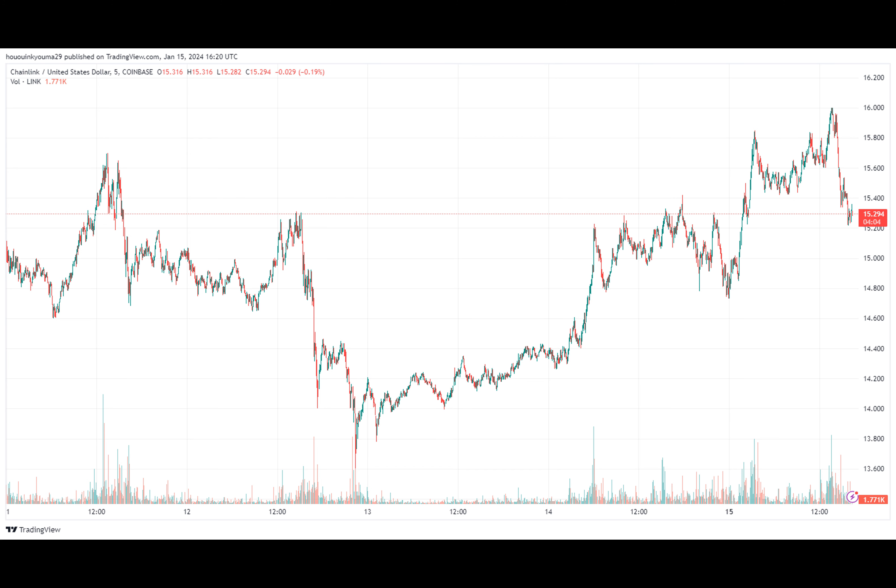Link's latest upward surge has come as the cryptocurrency supply on exchanges has dropped to lows. The supply on exchanges refers to the percentage of the total circulating Chainlink supply currently being stored in the wallets of all centralized exchanges.